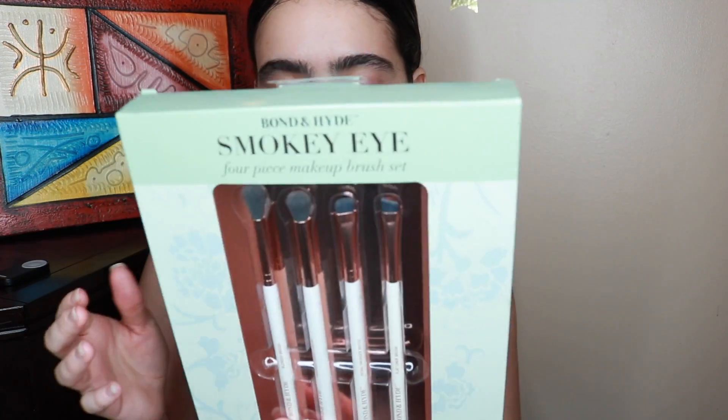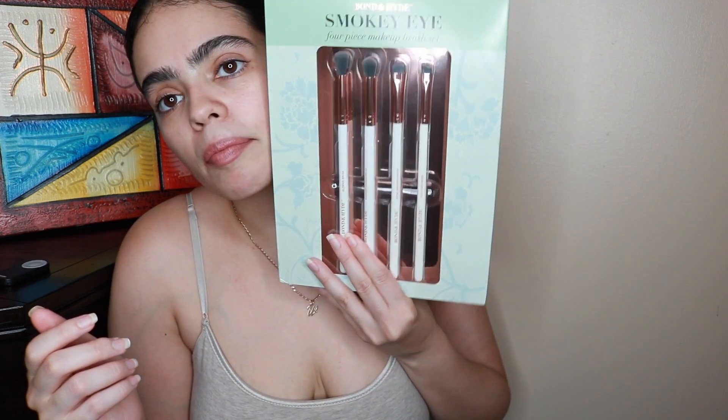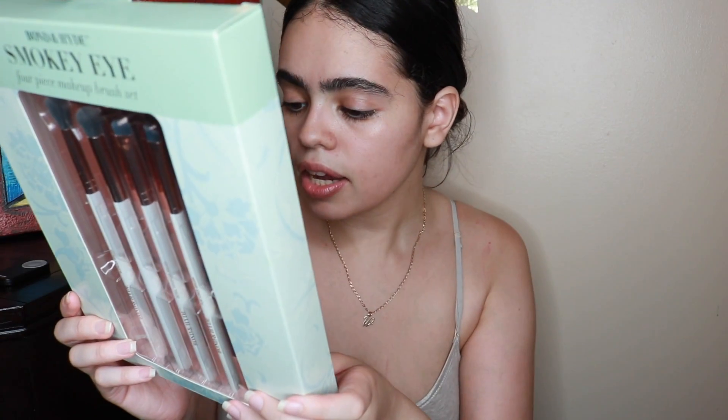I also purchased two things cosmetic-wise, but it's not makeup. This is the Bonnet High Smoky Eye four-piece makeup brush set — and here it is. Maybe I should do a try-on with you guys. I am not a makeup guru. I got this for $4.99. It basically shows you how to do the smoky eye.